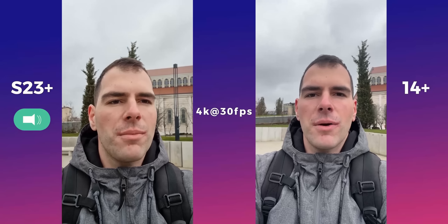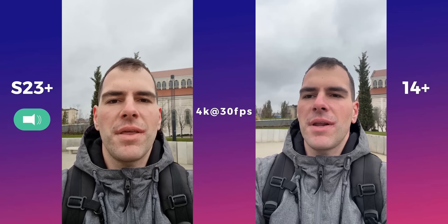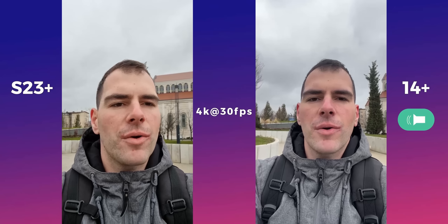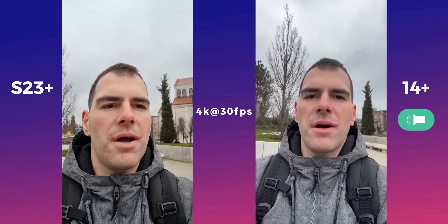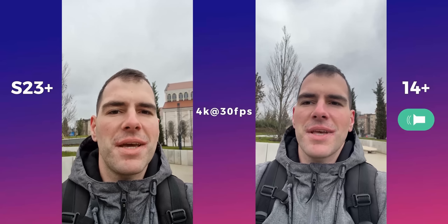Hello friends and welcome to our brand new camera comparison between the Samsung Galaxy S23 Plus against the iPhone 14 Plus. Right now we are recording at 4K at 30fps — tell me in the comment section below which one you think has better audio, which one has better colors, and which one has better stabilization.